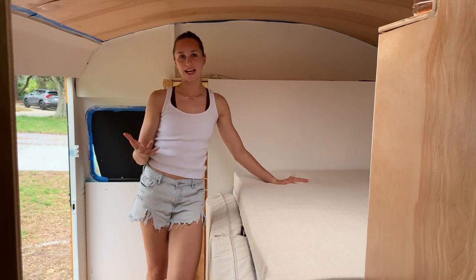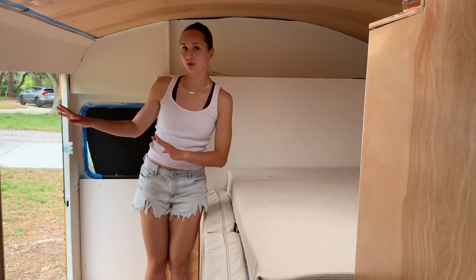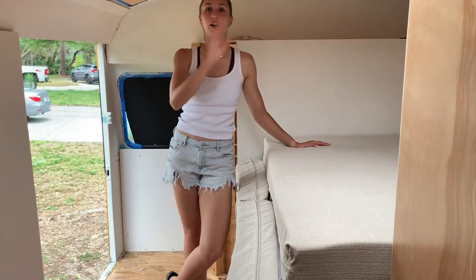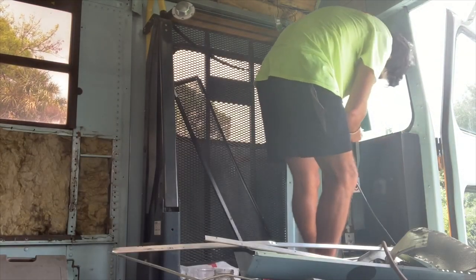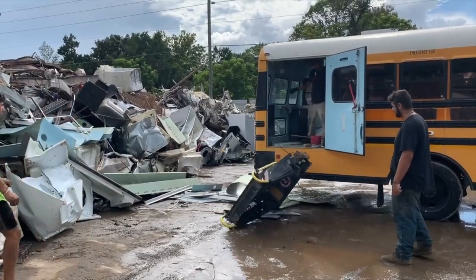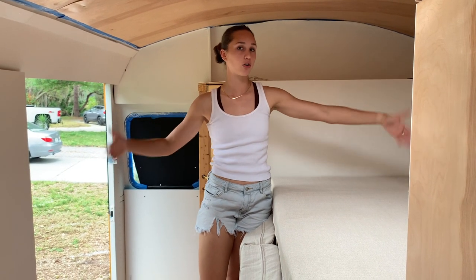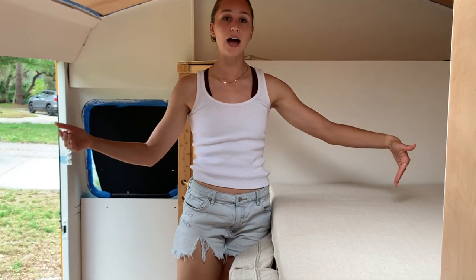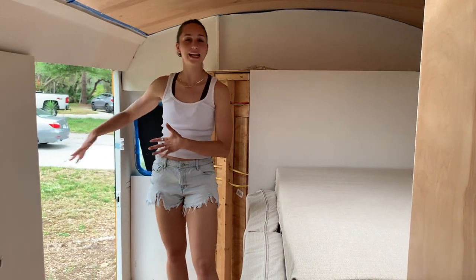As we created our layout for our schoolie, one of the biggest issues we had was utilizing this awesome door. If you guys remember way back in our build, we used to have a wheelchair lift right here - it would fold out and allow somebody to enter the bus on a wheelchair. We ended up removing that, but we were left with this awesome door. Most schoolie designs have the bed permanently set across the whole width of the bus, which is awesome because the standard bus is eight feet wide. However, it wouldn't allow us to have access to opening and closing and getting in and out of the door.